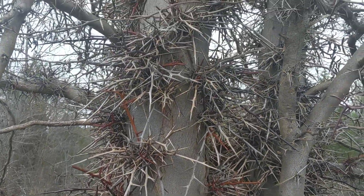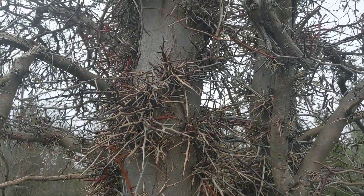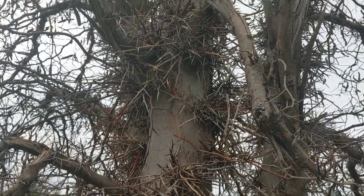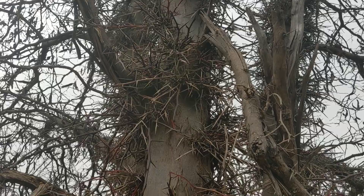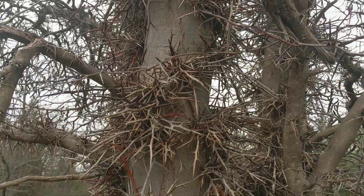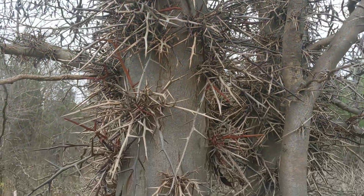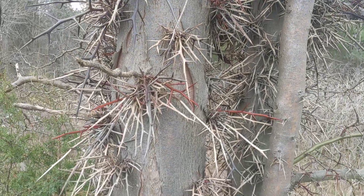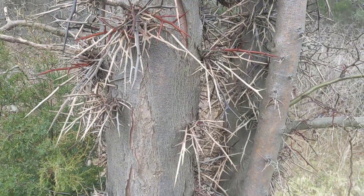Honey locust, Gleditsia triacanthos. This is the real tree, the real wild one. Usually we see honey locusts in lawns and parks and they're totally thornless and don't make pods. But this is the wild version of the tree, where the species comes from.